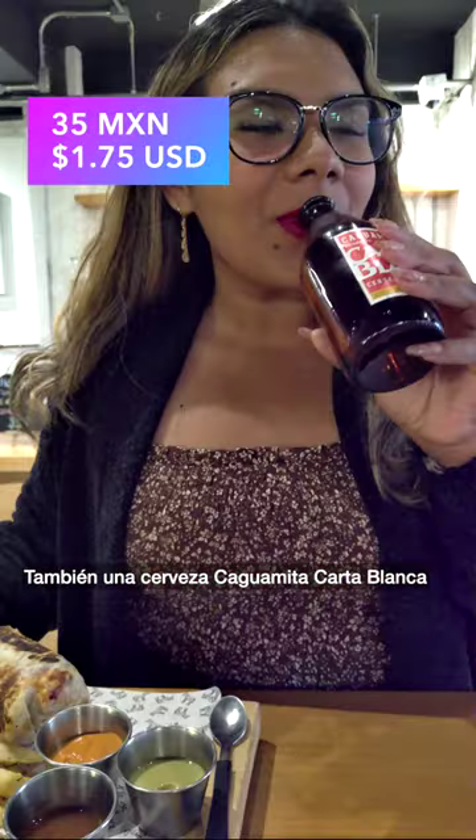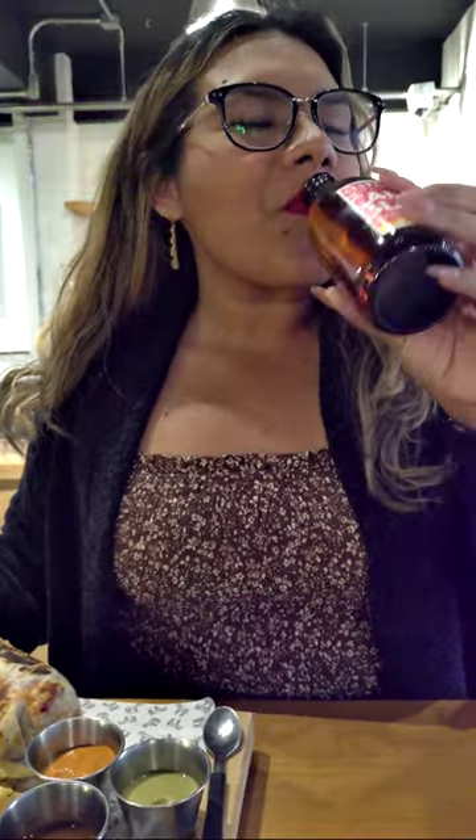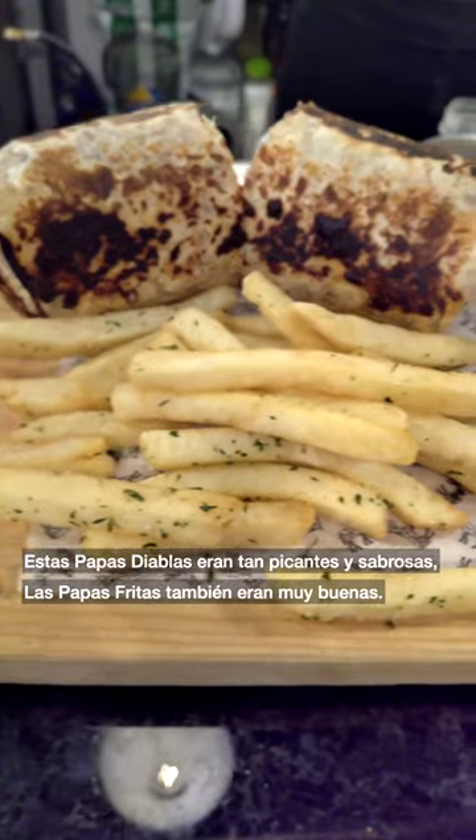We got the agua de chaya, all natural ingredients — it was so good. Also a guacamita carta blanca cerveza. These papas diablas were so spicy and flavorful.